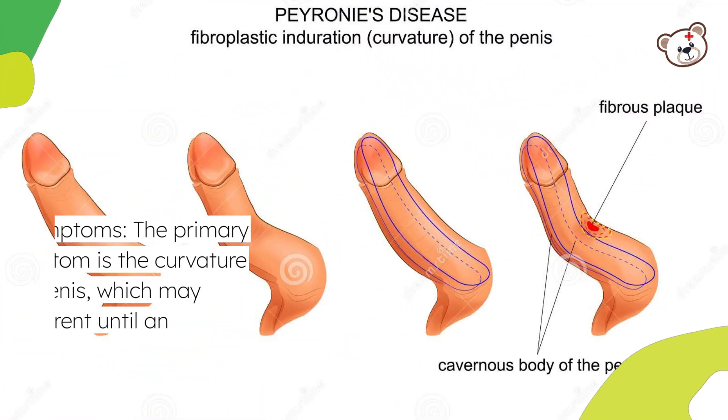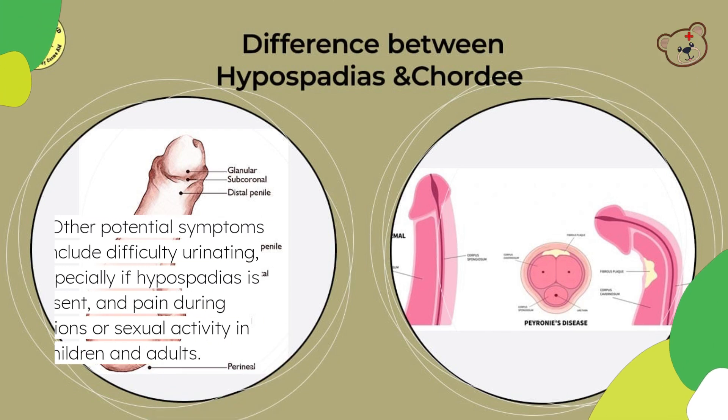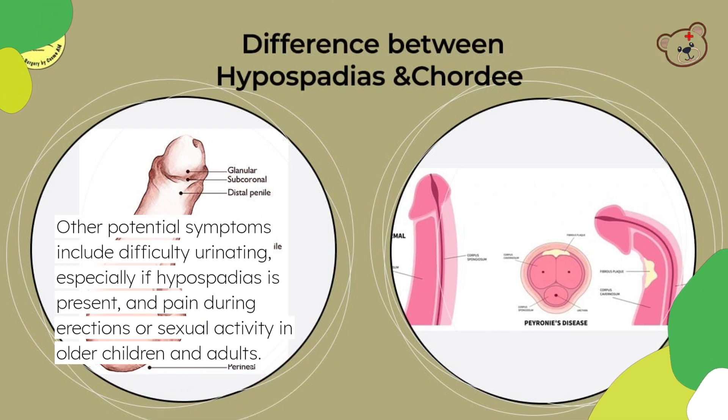Symptoms: The primary symptom is the curvature of the penis, which may not be apparent until an erection occurs. Other potential symptoms include difficulty urinating, especially if hypospadias is present, and pain during erections or sexual activity in older children and adults.